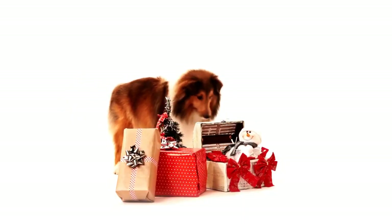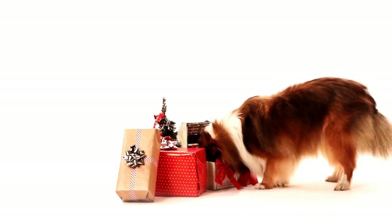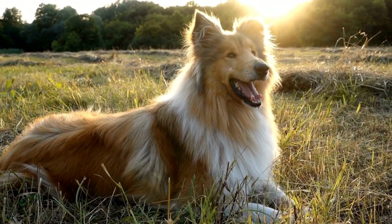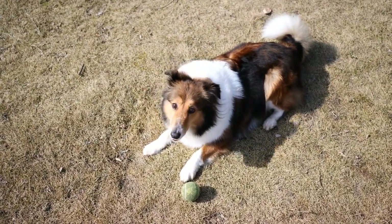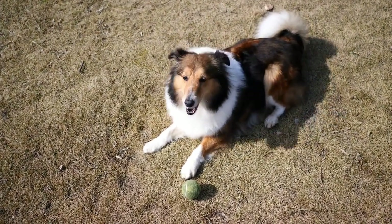Moreover, Shelties and Shetland sheep make for delightful subjects in photographs and artwork. The contrasting sizes and fluffy appearance of both breeds create aesthetically pleasing compositions. Many photographers and artists have captured the charming encounters between Shelties and Shetland sheep, producing captivating images that evoke a sense of innocence and pure delight.